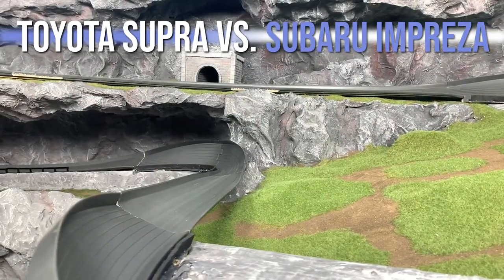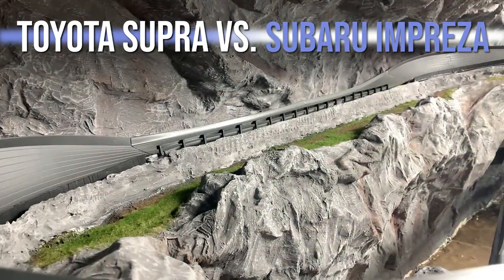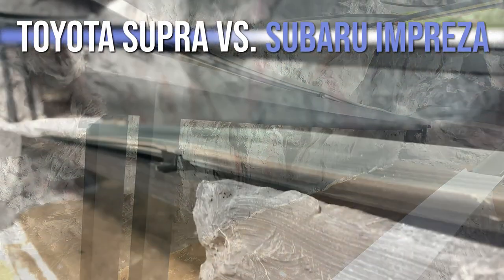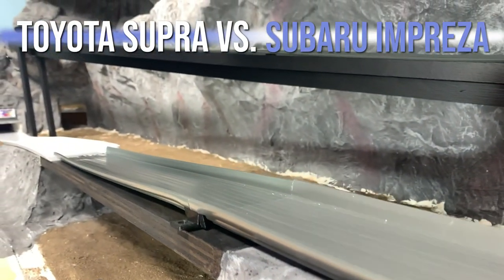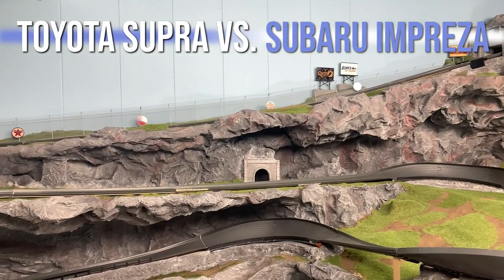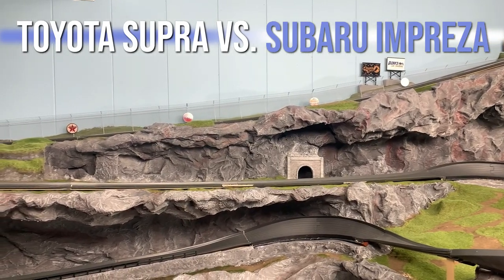Welcome back to We Race Diecast. We got a 2v2 matchup for you today — two castings with two cars each will go head-to-head on Clutch Mountain and battle through six races. Each race the starting lineup will be a different configuration, and the cars will earn points as a team to determine which casting is hot and which is not.